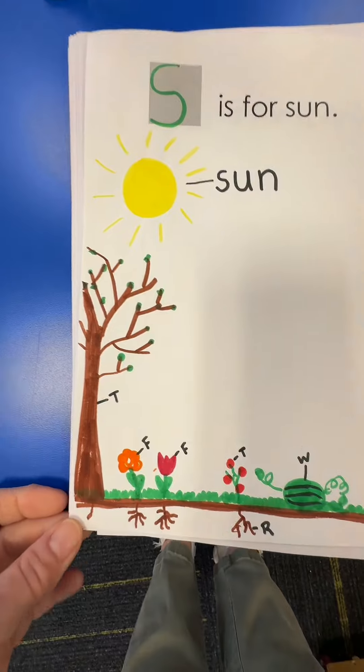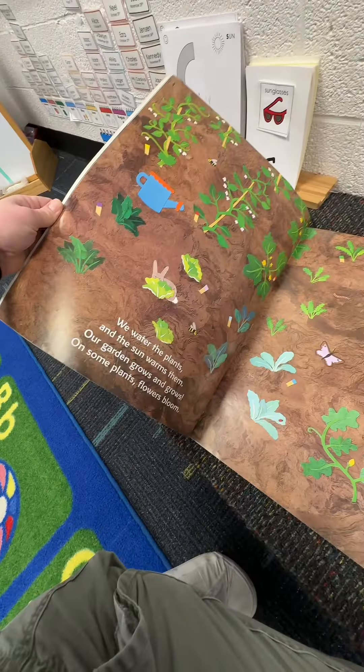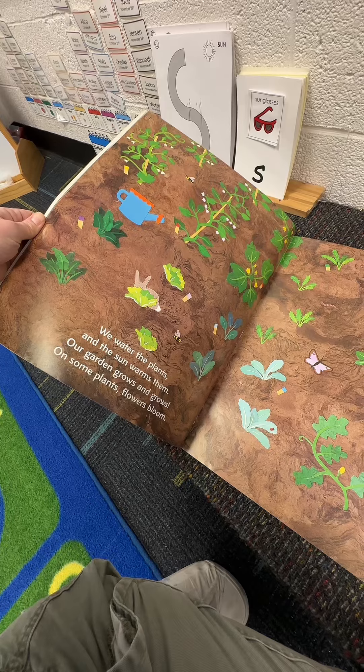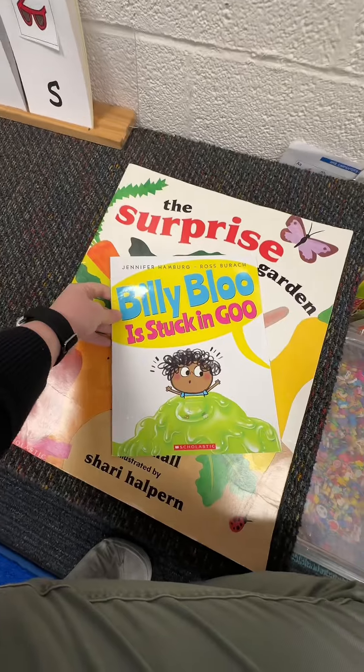Next, I need to get out my S is for sun papers. The letter of the week is S, so they'll draw the letter S and all of the things that need the sun. Here's the book that we're reading today — this sentence is perfect: we water the plants and the sun warms them, since we're talking about the needs of plants.